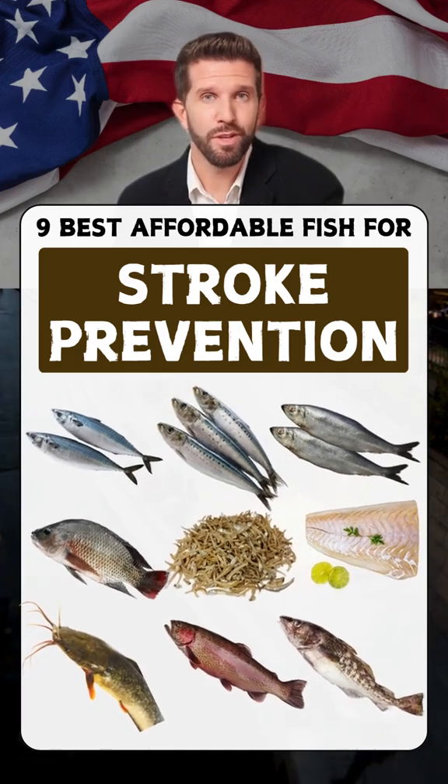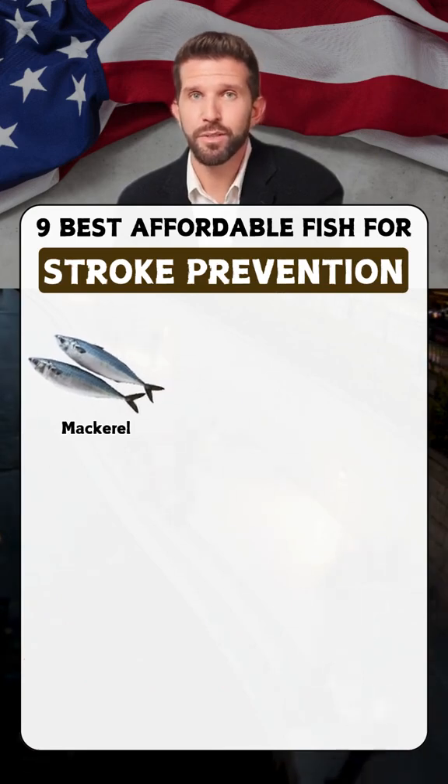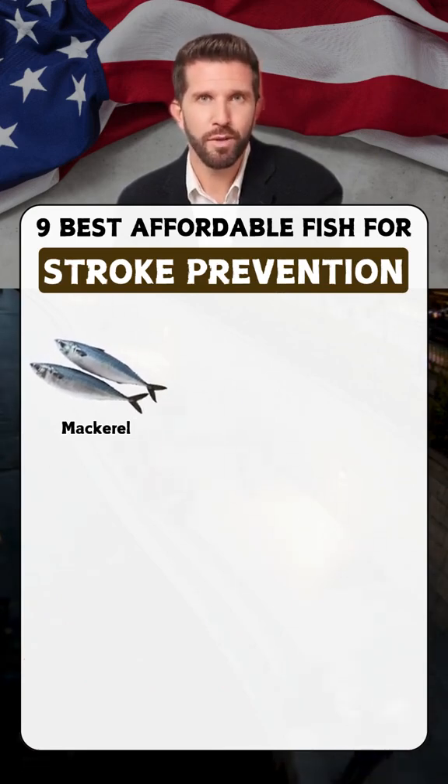Nine best affordable fish for stroke prevention. Mackerel: rich in omega-3 fatty acids, mackerel helps reduce inflammation and lower blood pressure.